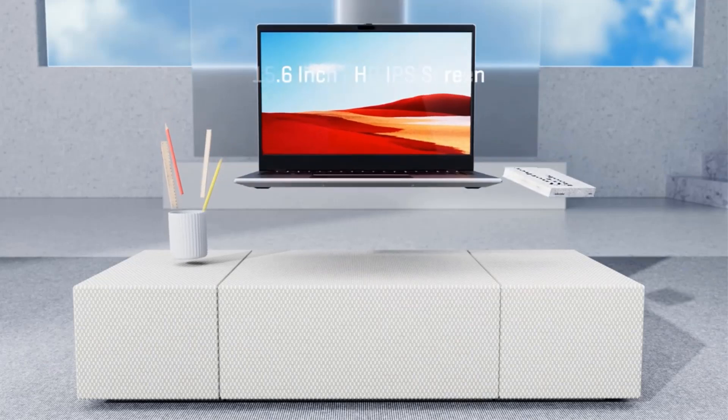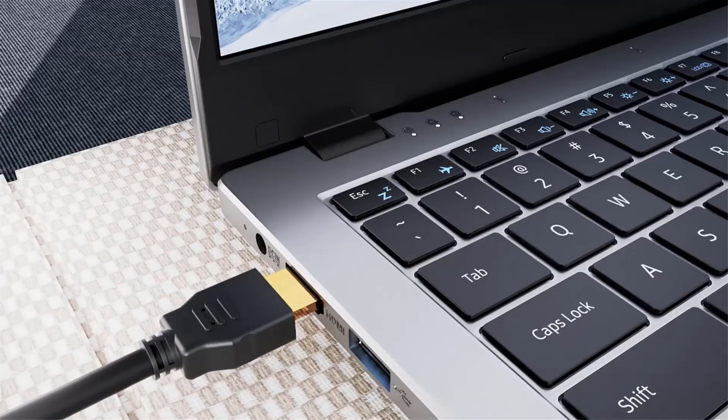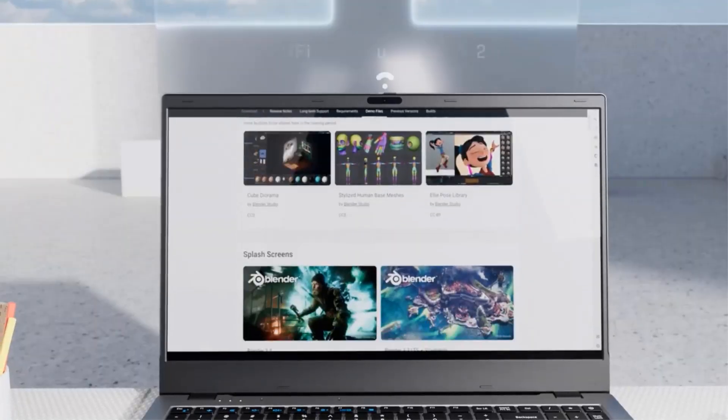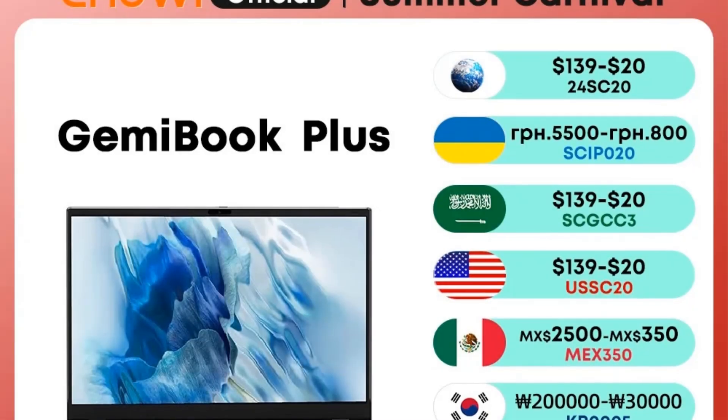The device comes with 16GB LPDDR5 RAM and a 256GB SSD, offering enhanced speed and power efficiency, while its IPS FHD display promotes color accuracy and reduces eye strain during prolonged use.